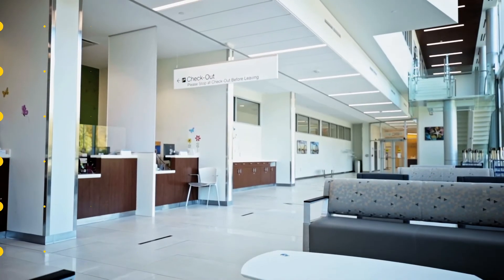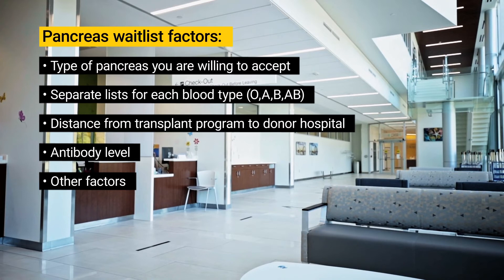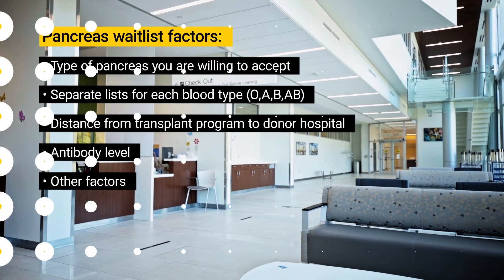Your time on the pancreas transplant waitlist could be similar to the kidney waitlist, but will depend on a variety of factors, including your blood type, antibody level, and other factors.